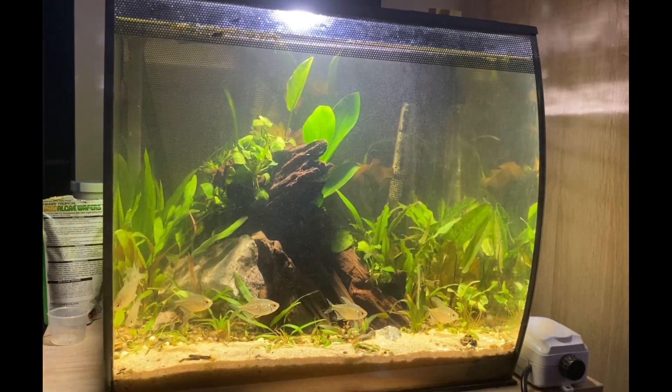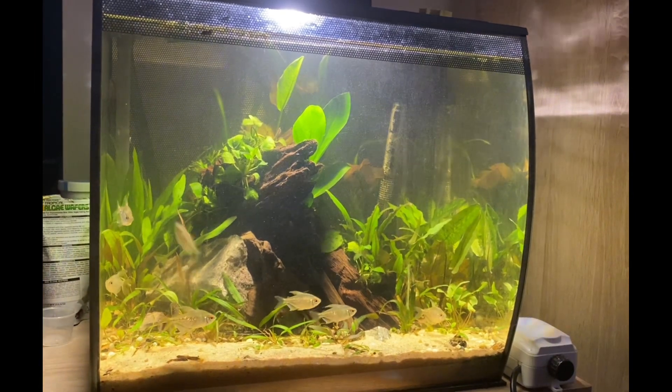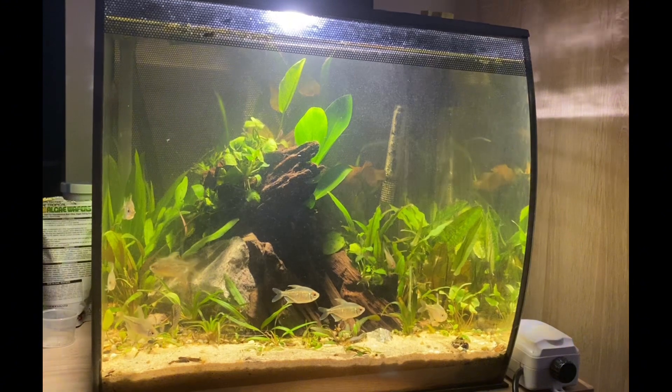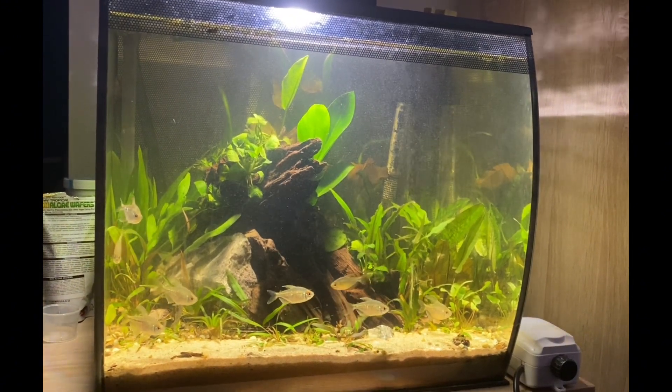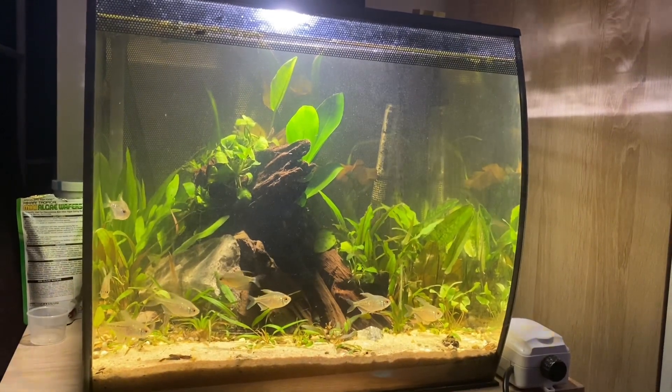Basically it's a Fluval Flex 57, also known as the 15 gallon version. I've done some modifications to the tank over time — I've cut the back section out, added an external filter, and the original Flex light failed me so I ended up cutting a hole in the lid and a couple more holes to let the external filter get into the tank.